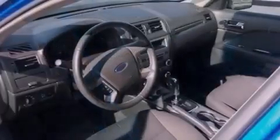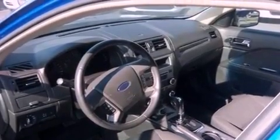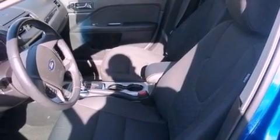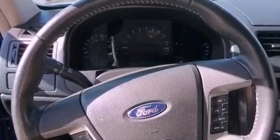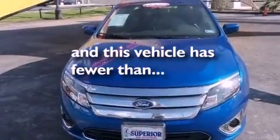The following features are also included: solar tinted glass, air conditioning with automatic climate control, cruise control, leather seats, performance tires, the Securilock anti-theft system, a passenger side vanity mirror, an anti-lock braking system, heated side view mirrors, and this vehicle has less than 42,000 miles.